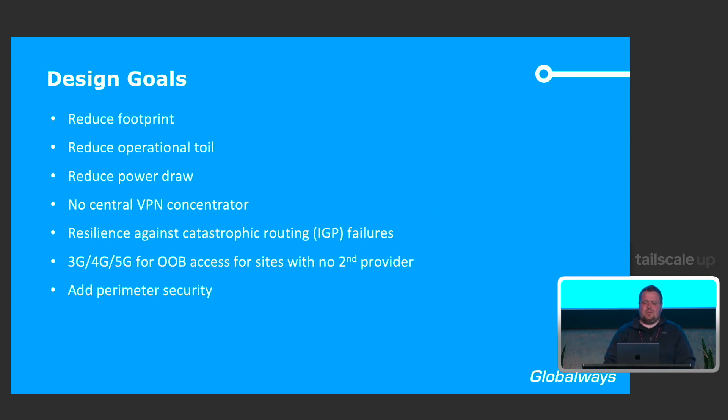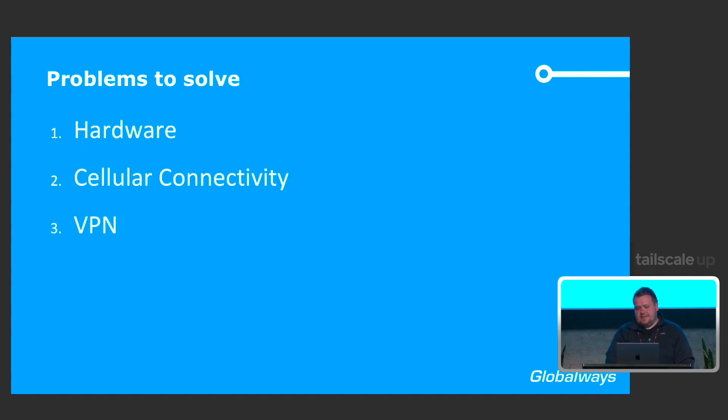To fix that, we set ourselves some design goals: reduce our footprint, reduce operational toil, reduce power draw, and get rid of the VPN concentrator. We wanted to be resilient against IGP failures, and therefore wanted to use some sort of 3G, 4G, or 5G technology to get IP connectivity in each POP. It doesn't have to be fast — serial consoles often operate at 9,600 baud, so speed is not an issue. As an added bonus, we wanted to add perimeter security. Three problems to solve: hardware, cellular connectivity, and VPN.